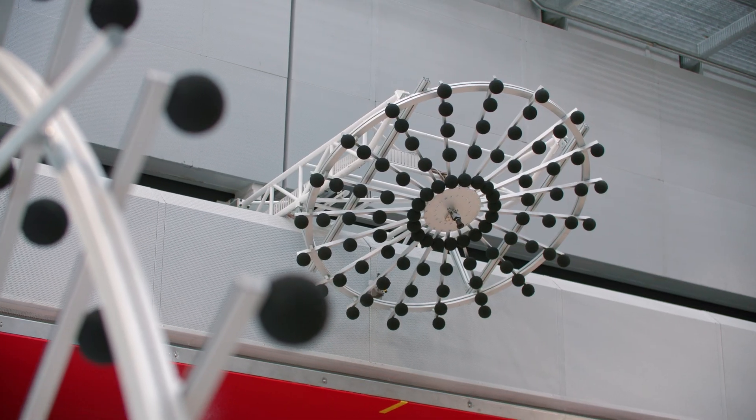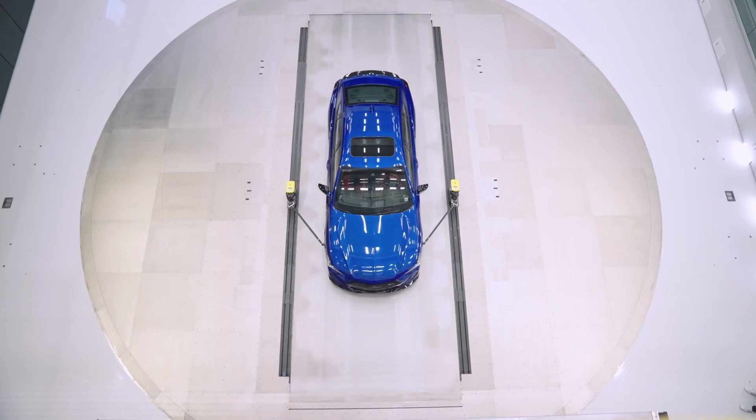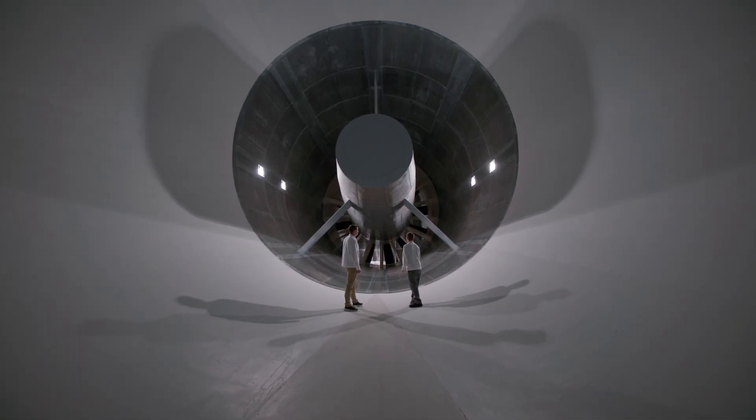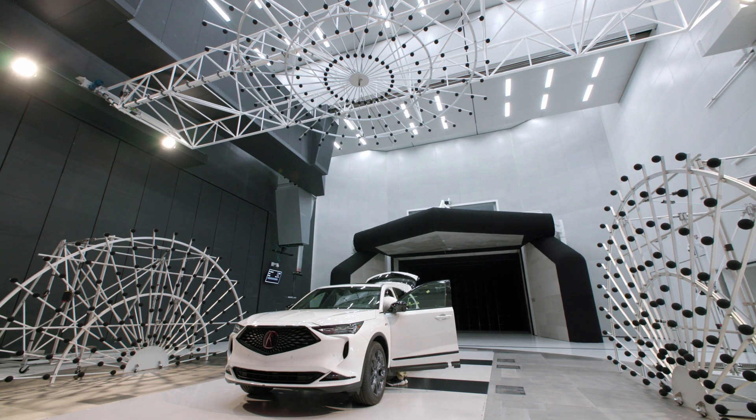There's not another wind tunnel that can go faster, is as quiet, has an array, has a five belt, has a wide belt, and has a traverse. So in terms of scope and breadth of the facility, this tunnel is pretty much unmatched.